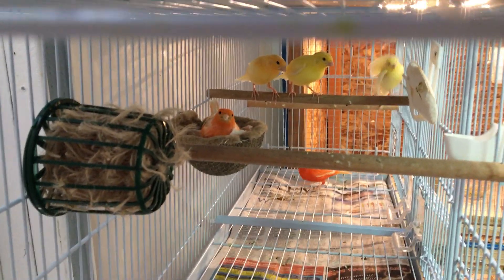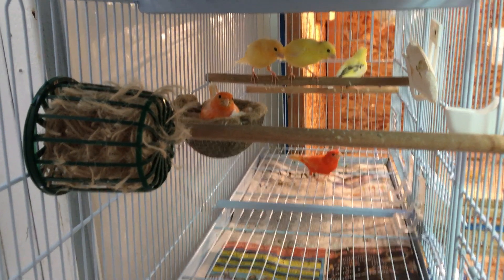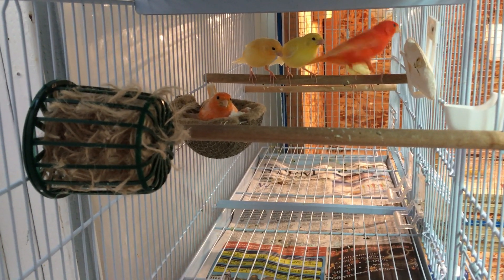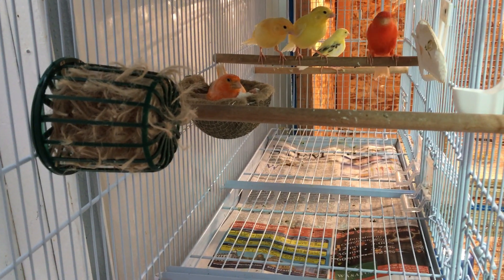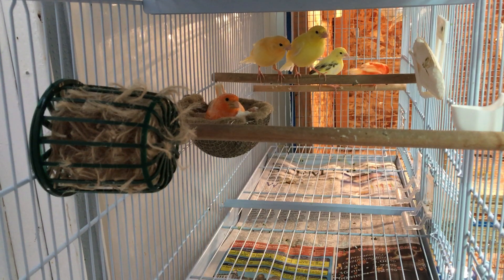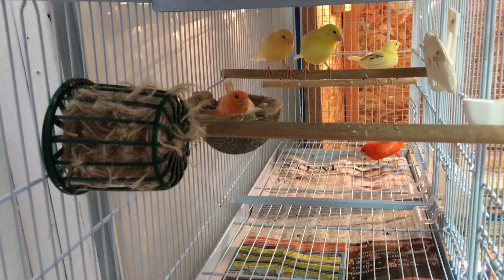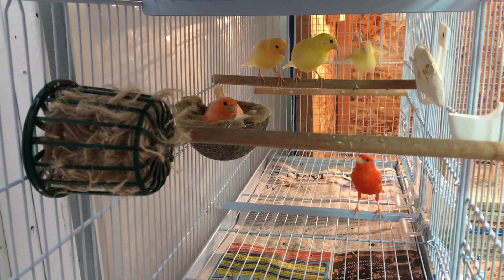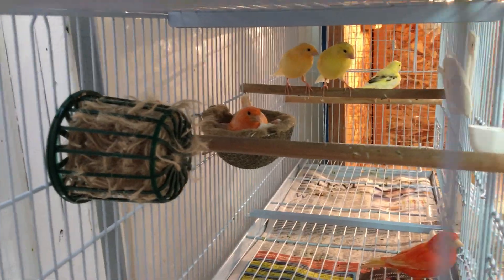Hey everyone, this is Chris. I'm going to do a quick video talking a little bit about the red factor canary. I've had a few people ask why their red factor babies are yellow, so I'm going to go into a little bit about the red factor, the genes, and why the babies are yellow.